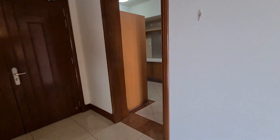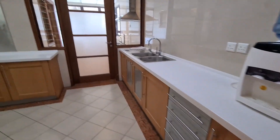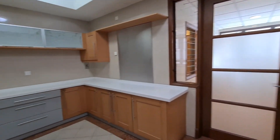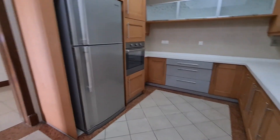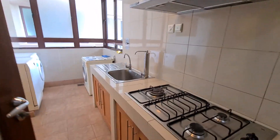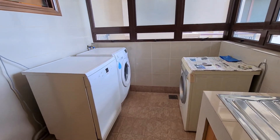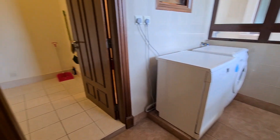We'll head to the kitchen first. There's a dry kitchen area and a wet kitchen area, with a washing machine, dishwasher, and dryer.